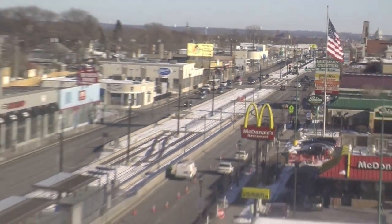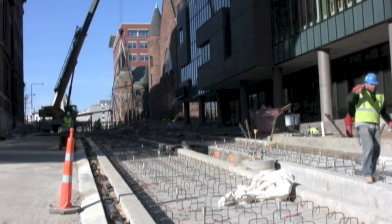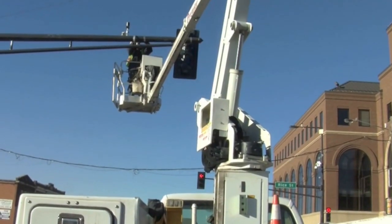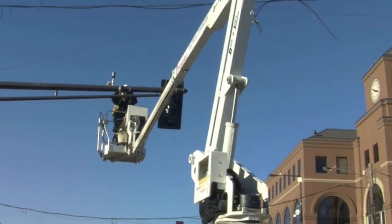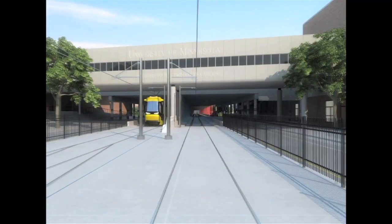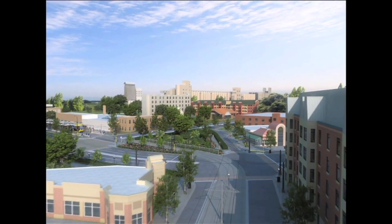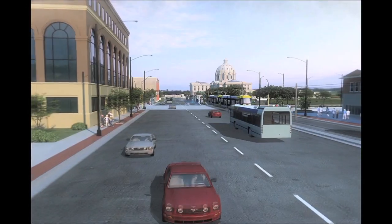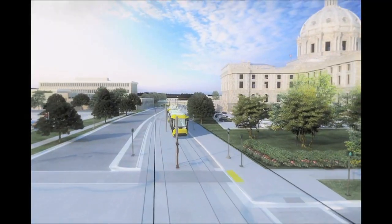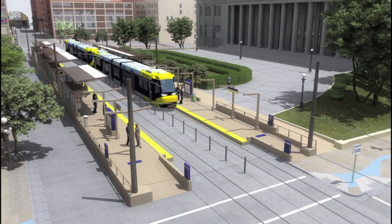In mid-2014, passenger service begins on the Central Corridor. Between now and then, crews will install and test systems to power the light rail vehicles, as well as control automobile traffic along the 11-mile stretch. The Central Corridor light rail will run with traffic from downtown Minneapolis, across the Washington Avenue bridge, to the east bank of the University of Minnesota, then travel east on University Avenue, past the state capitol, and into downtown St. Paul, ending up at the Union Depot.